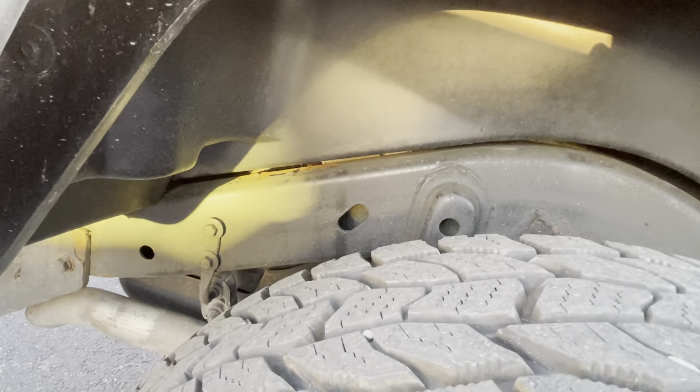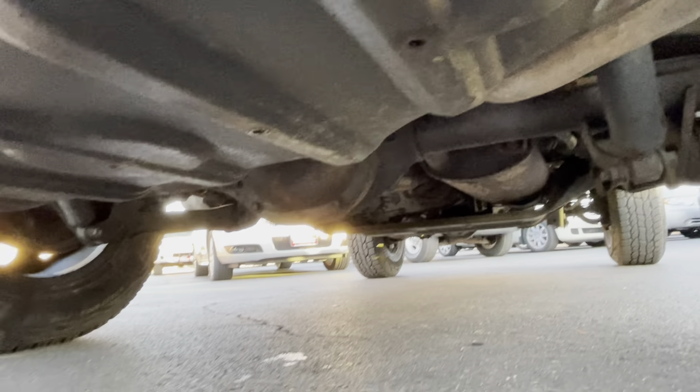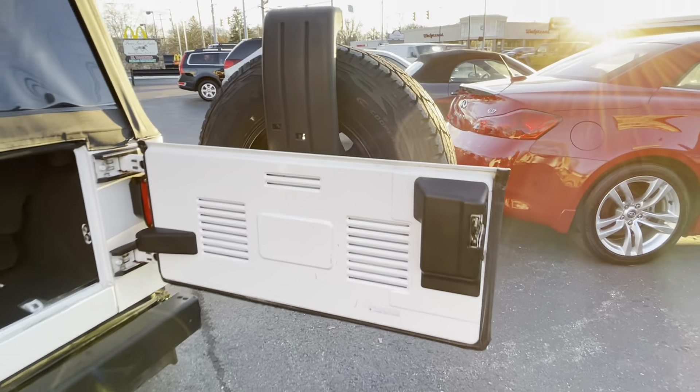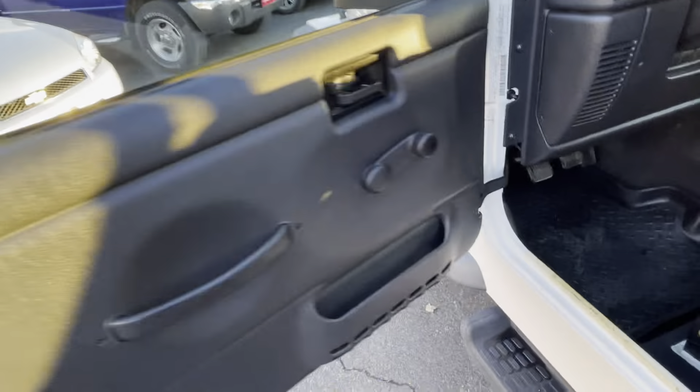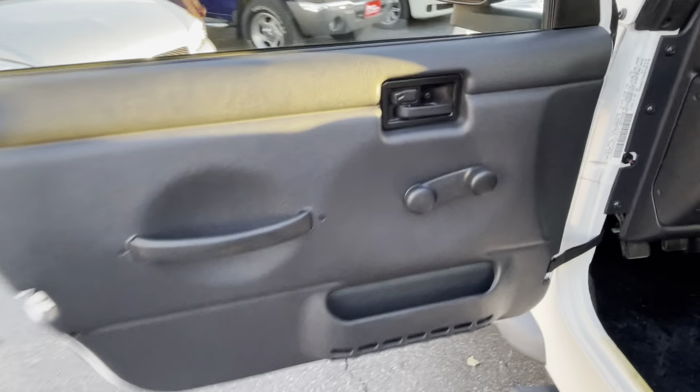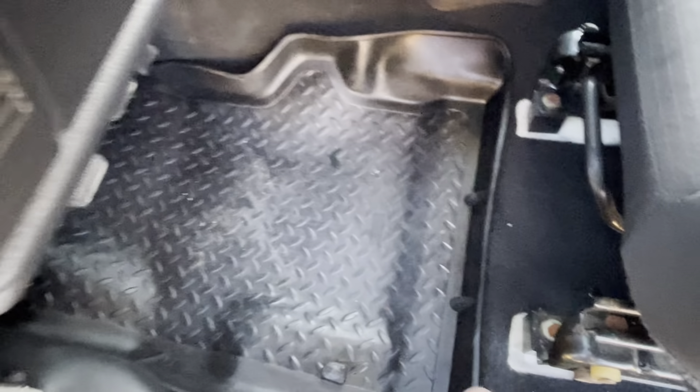The inside is just as nice — all factory. Manual windows, like a Jeep should be. Some Husky rubber floor liners. Seats are in great shape. Back seat is very very nice as well. All the carpet is really nice, original console.